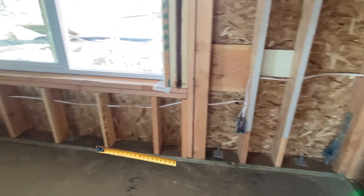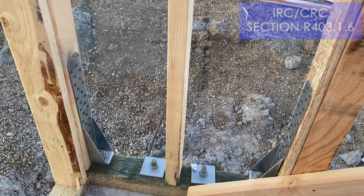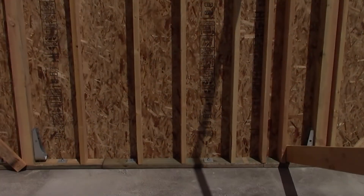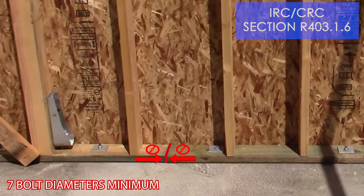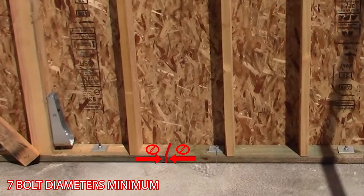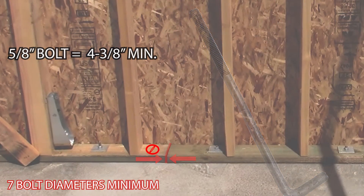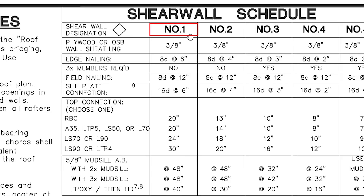Anchor bolts must be spaced a maximum of six feet on center for one and two stories. A minimum of two anchor bolts are required per sill plate piece, and anchor bolts must be no more than 12 inches from the edge of a mud sill splice, or no closer than seven bolt diameters to the mud sill splice. In other words, half-inch bolts must be a minimum of three and a half inches from the mud sill end, and five-eighths-inch bolts must be a minimum of four and three-eighths inches from the mud sill end. Normally you will find the anchor bolt spacing and sizes on the shear wall schedule.